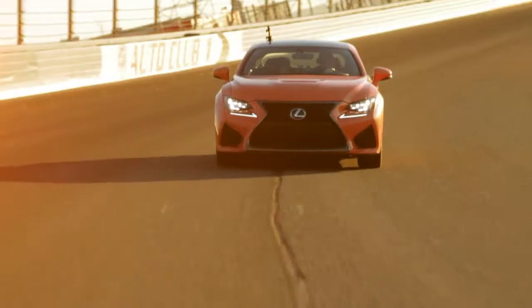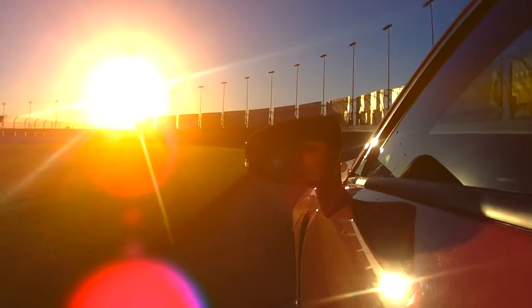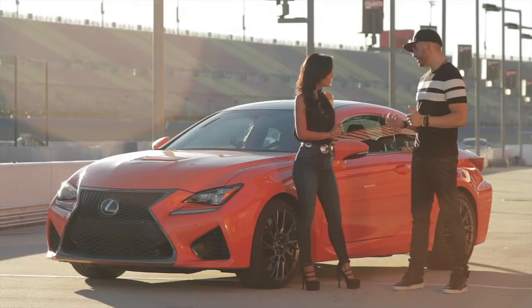Tell us a little bit about you. Where are you from? So I'm originally from Buenos Aires, Argentina, and I came over to the States with my family when I was young. When did you learn to drive? My first experience driving a car was driving my dad's old car, which is nothing like this — the RCF — so it's a world away.